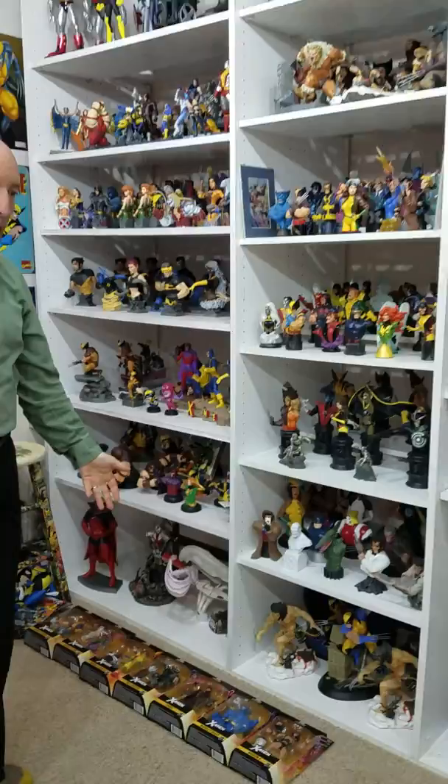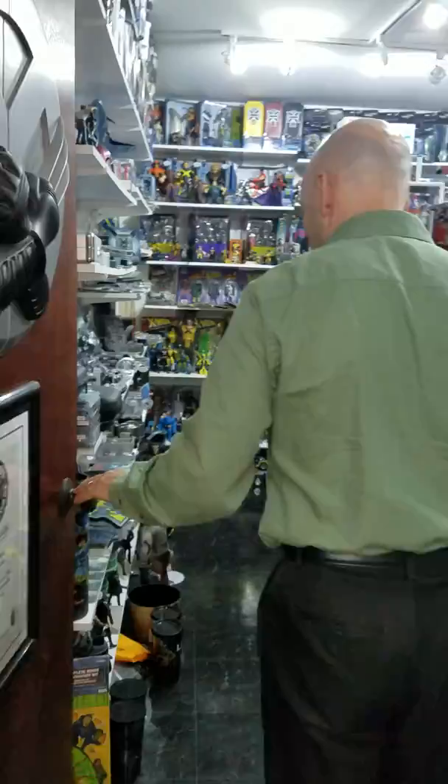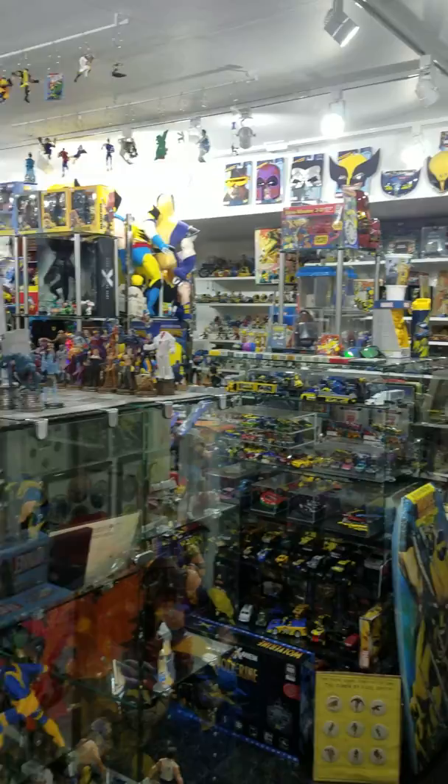Just got the new X-Men Marvel Legends action figures, so I've got to work those into the room. Speaking of the room, why don't we go ahead and go in? There's my certificate. As you can see, as we pan around the room, you can just see — wow, there's a lot of stuff in here.